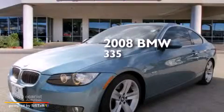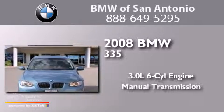This is a 2008 BMW 335. It has a 3.0-liter six-cylinder engine and a manual transmission.